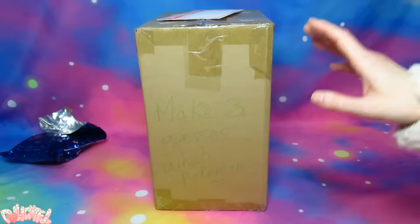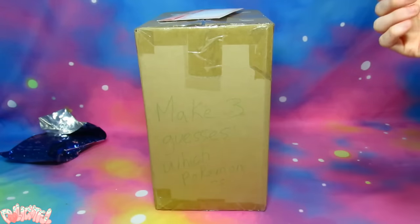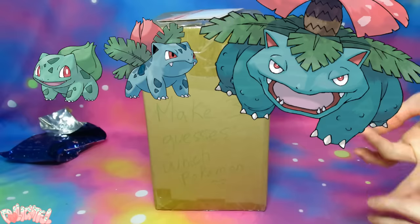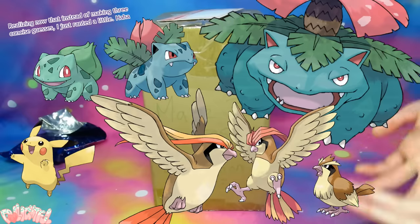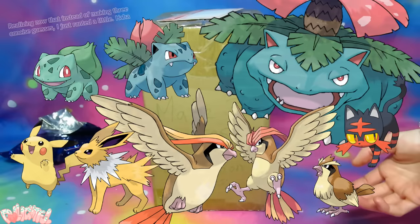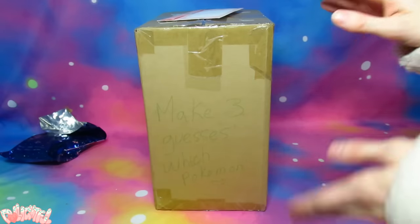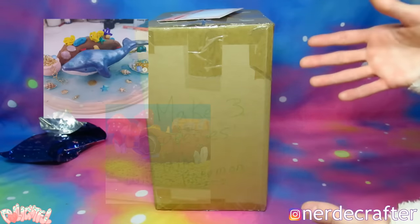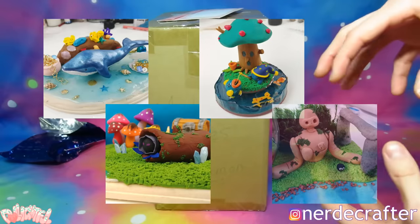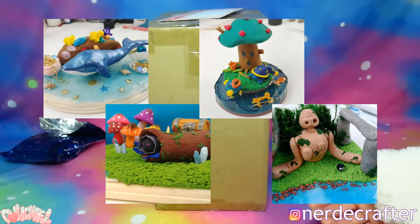I can't entirely remember which Pokemon I put on the list of my favorites. I really love the Bulbasaur, Ivysaur, Venusaur line, Pidgey, Pidgeotto, Pidgeot, Pikachu, Jolteon, Litten. Litten was also on my list, so it would be funny if we both made Littens. Nerdy Crafter is also known to have made a lot of environmental pieces out of polymer clay and resin — little environment sets. I really like those, so maybe she made something like that.